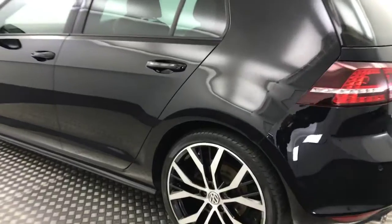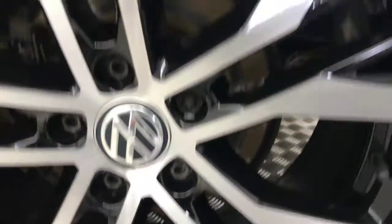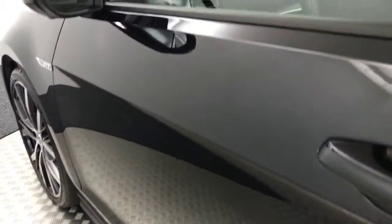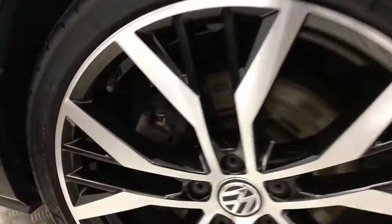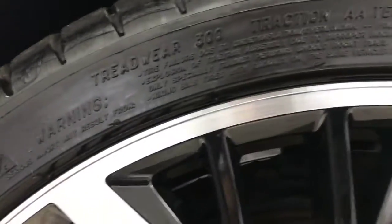Coming round to this side — again, your wheels are in fantastic condition. Your tyre life is great as well. The paint down here is free from any scratches, scrapes or dings. Very well looked after. And there's your final alloy wheel — this is the one that's usually run against the kerb, but you'll see it's very, very clean.